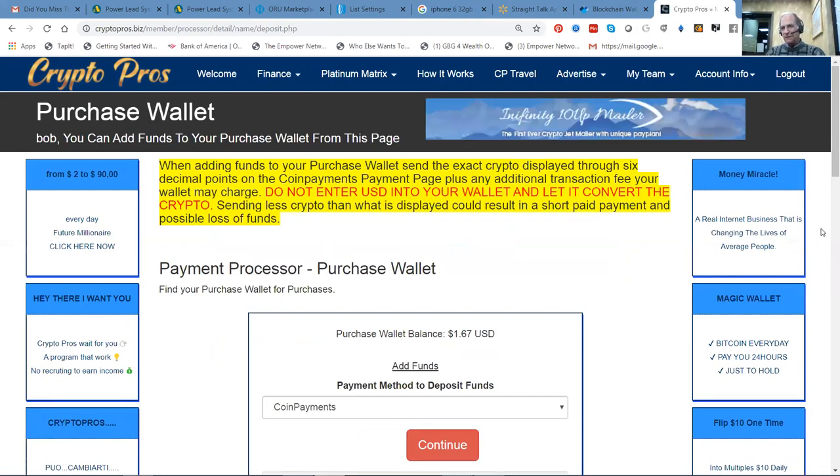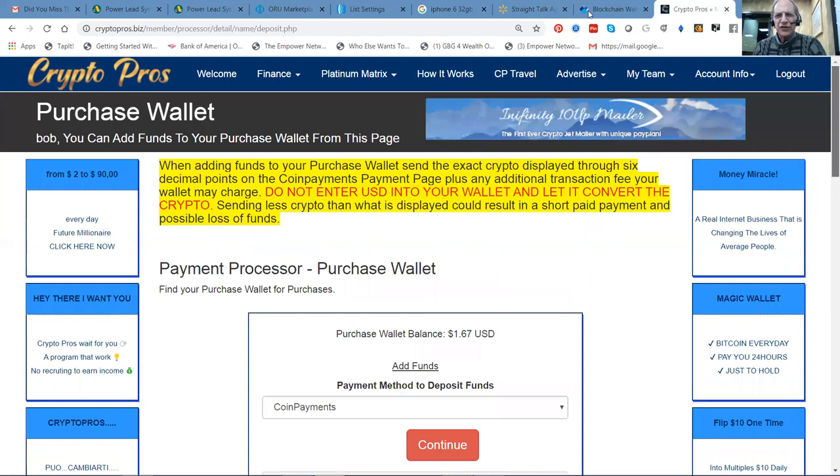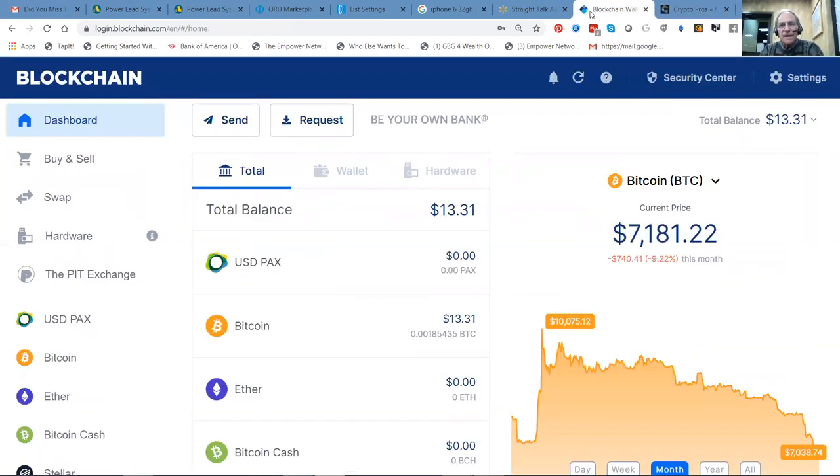I know there's 10% left. In blockchain I've got 13, so maybe I can just add 11 — I mean 12.